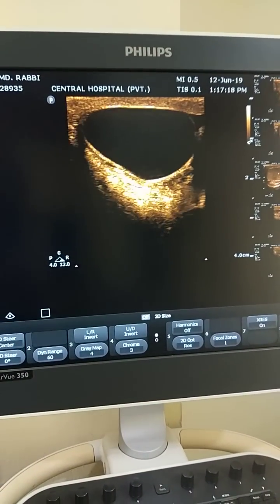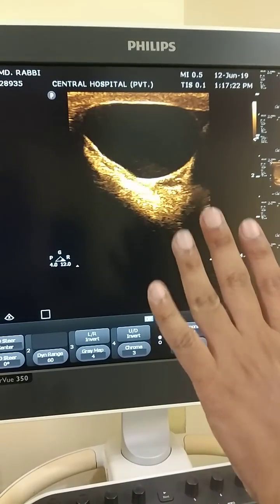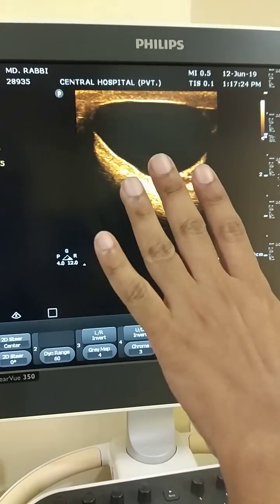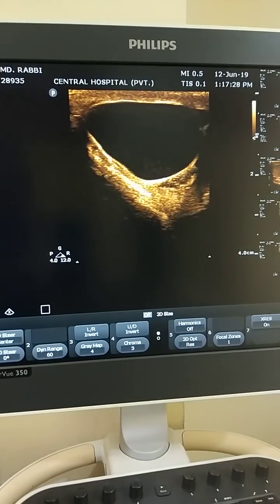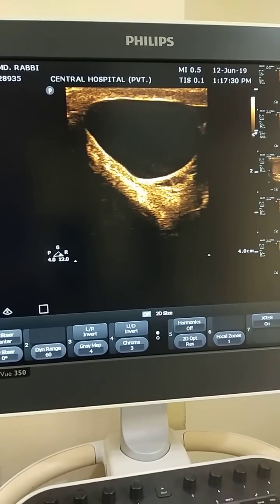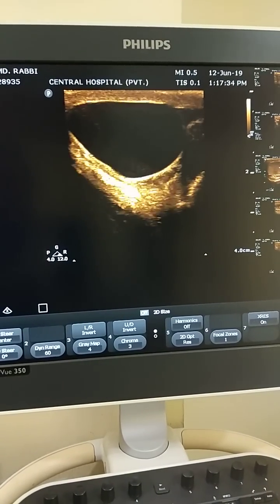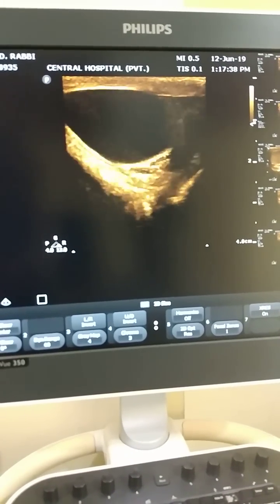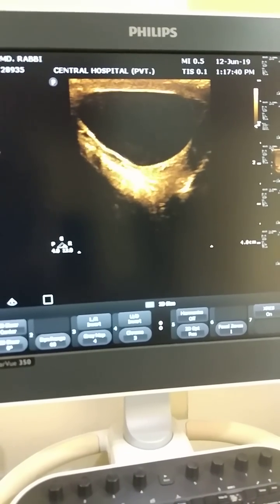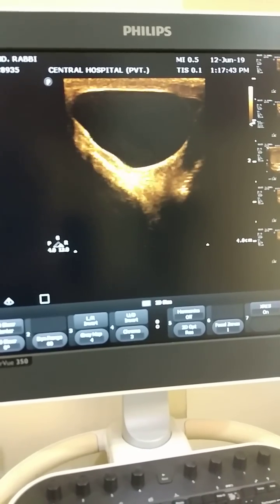Here you can see all the characteristics of a cyst are present. All the characters of the cyst are confirmed. So my diagnosis is a large left epididymis cyst.